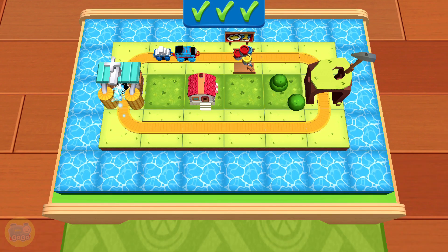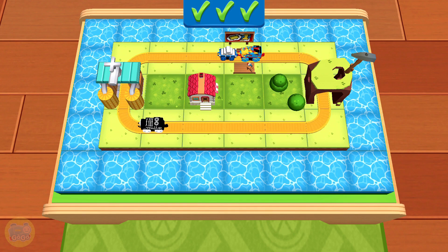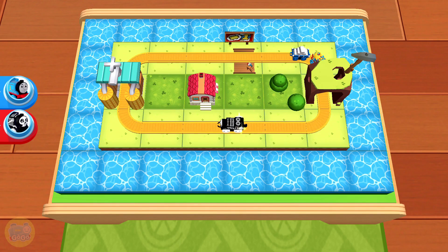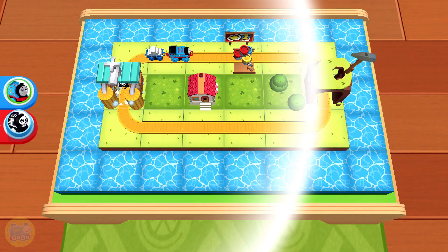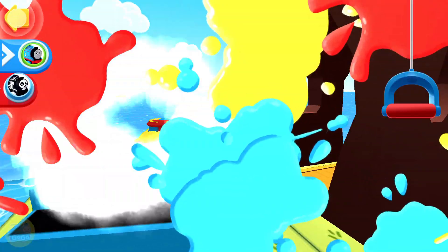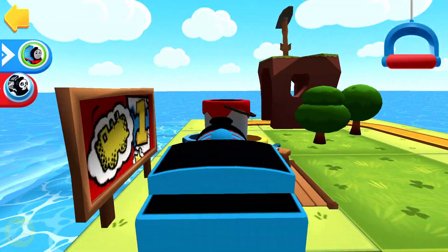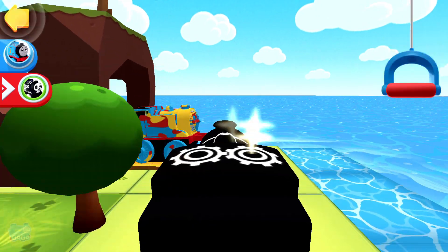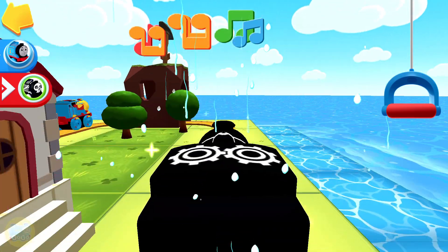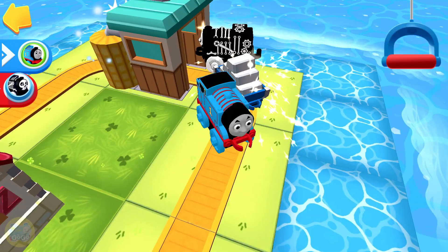That looks great! Your train set is now useful, fun and pretty. Let's see if it's as exciting to ride as it is to look at. Riding around with the engines is the most exciting part — tap on the round button with All Aboard. Once you've done enough driving, you can tap on the back button in the top corner of the screen.